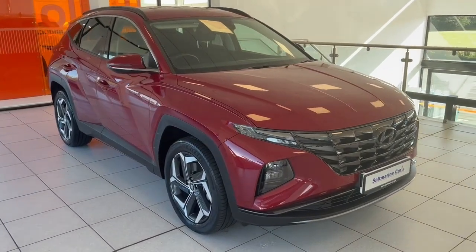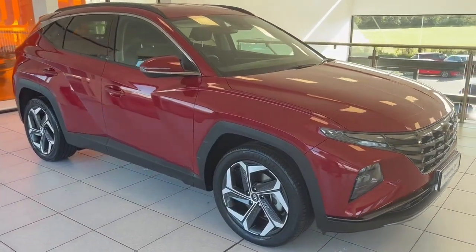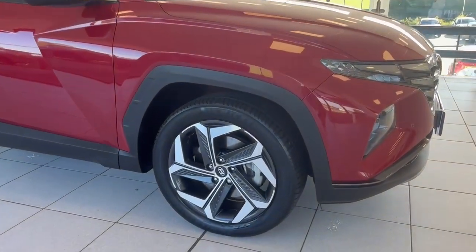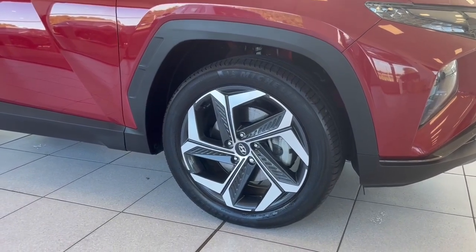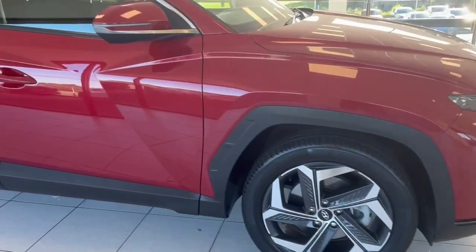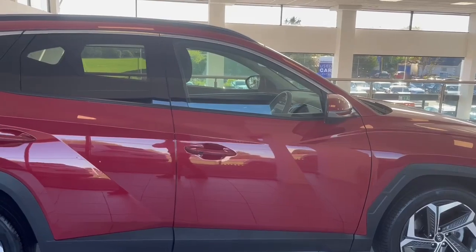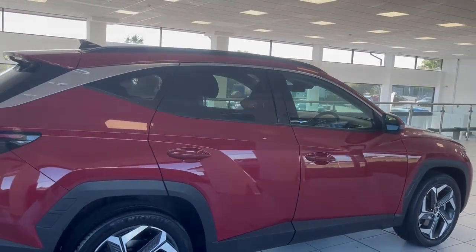Hello, it's Ben at South Marine Hyundai. I just wanted to take a second to do a walk-around video of this newly arrived 2021 Hyundai Tucson — this is the premium model, self-charging hybrid automatic. The premium model spec has the upgraded alloy wheels, and as we walk through here, you can see how beautiful this car is. There are no marks or scrapes, and it's only done 25,000 miles.